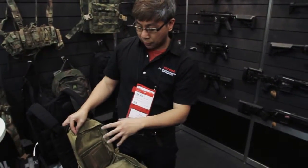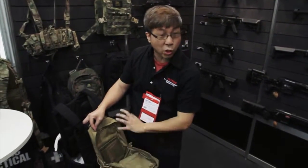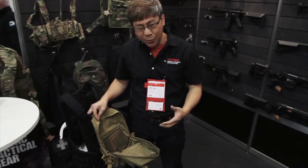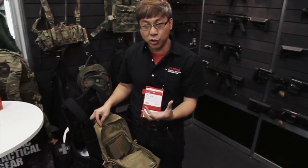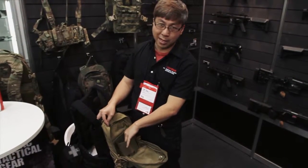Inside, this is a special request from them so that you can stabilize your hydration system so your water bladder doesn't move around. Coincidentally, this will also hold one of those high pressure HPA tanks — very stable.